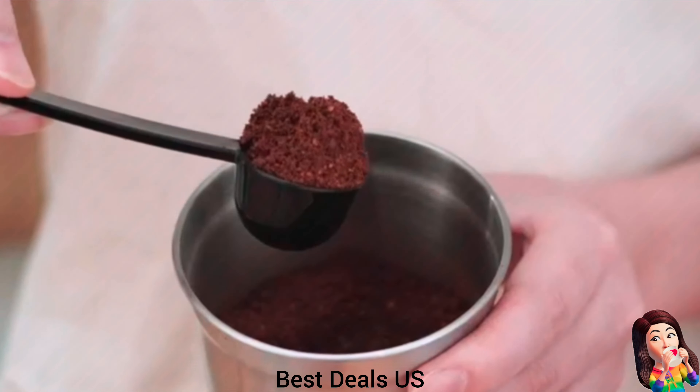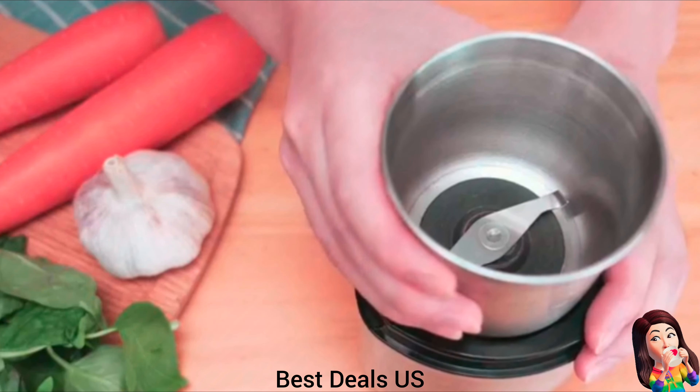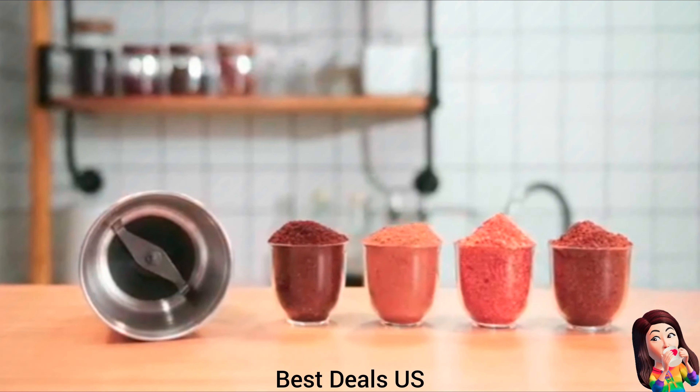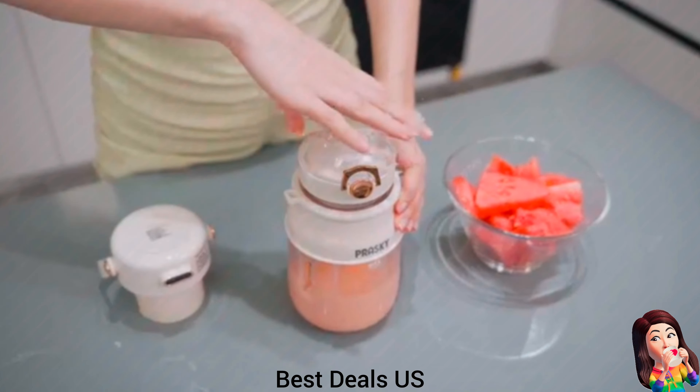7. Blender — has four stainless steel blades, ideal for ice crushing to get a cup of cool smoothie. Features a safety lock system that helps prevent any accident and a non-slip base. The blender cups and to-go lids are dishwasher safe. Product link is given in the seventh link.